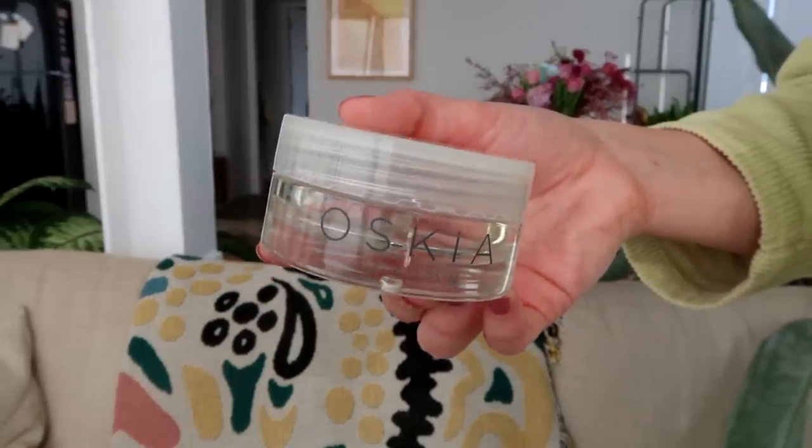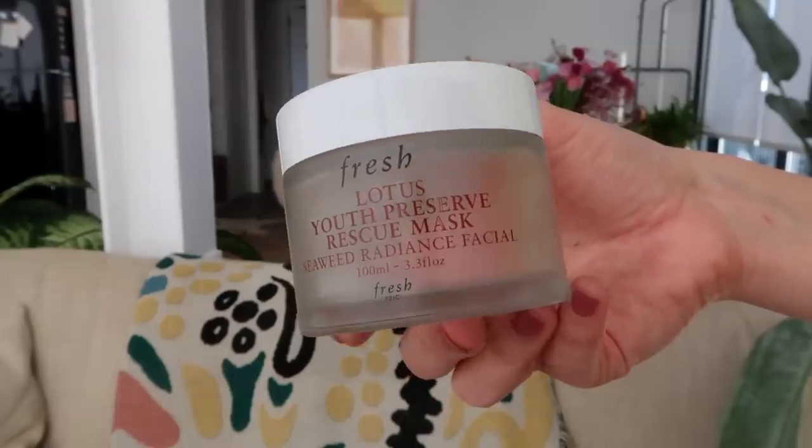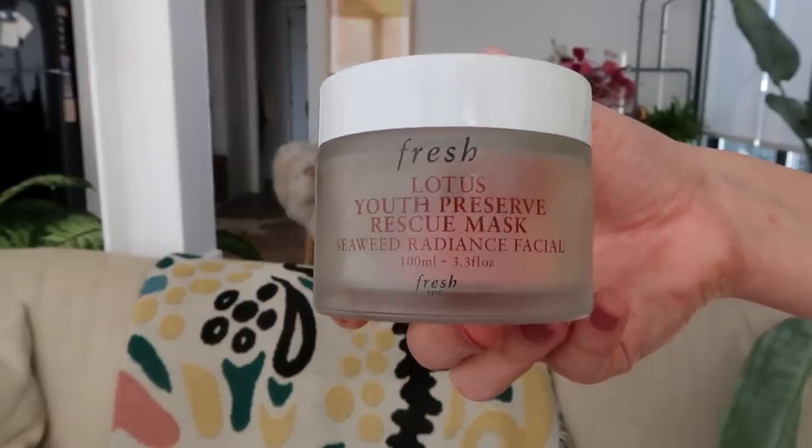I finished three face masks. This is an exfoliating mask — the Oskia Renaissance Mask, great at resurfacing the skin and making it feel really smooth. One of my favorite chemical exfoliating masks, worth every single penny. I love the consistency and the results. Another exfoliating mask I finished was the Fresh Lotus Youth Preserve Rescue Mask, which has little particles that physically exfoliate as you remove it — so it's both a physical and chemical exfoliator. A beautiful mask.